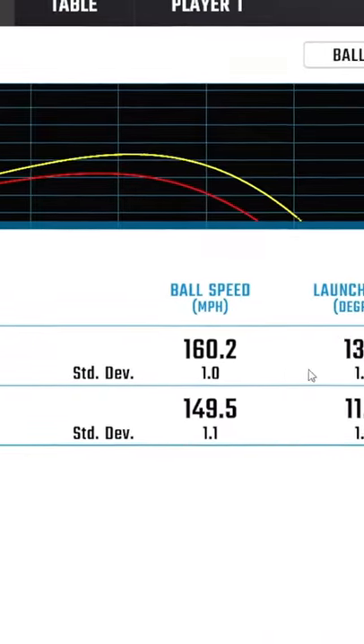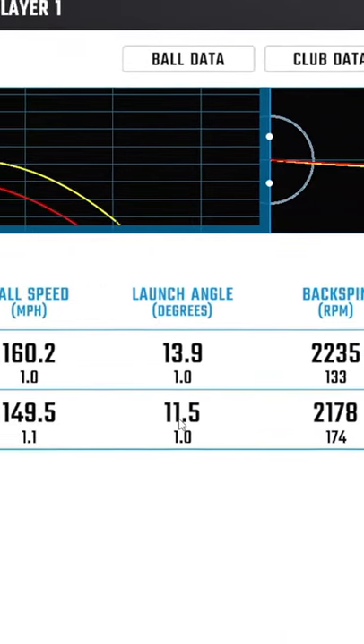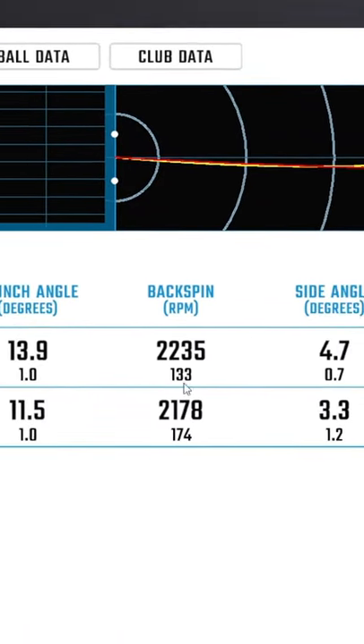Have you guessed how many yards difference? Ball speed very different, launch angle similar — nice and low with the wooden. Low spin, but very similar with the two.